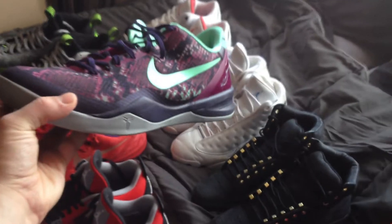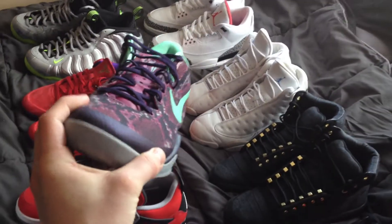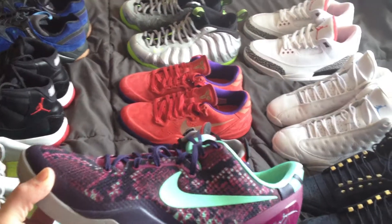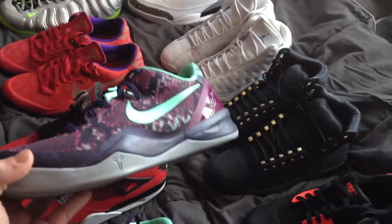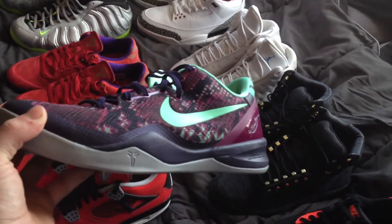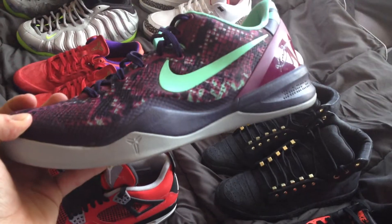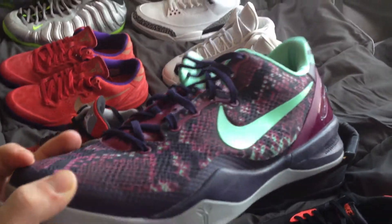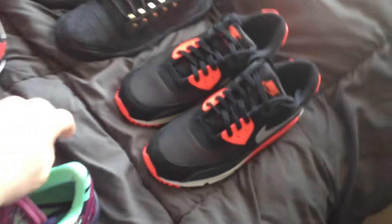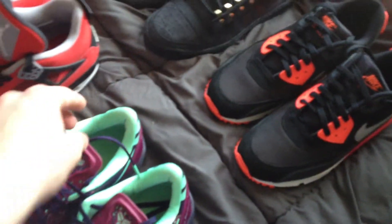Got the Pit Vipers — top three colorways for the Kobe 8, along with the Red Suedes, the Red New Buck EXTs, and the Milk Snakes. Got these on eBay for about $170–$180. They're pre-owned, but the seller said they could pass as deadstock, and he wasn't lying. I love these laces too — really compliments the shoe.